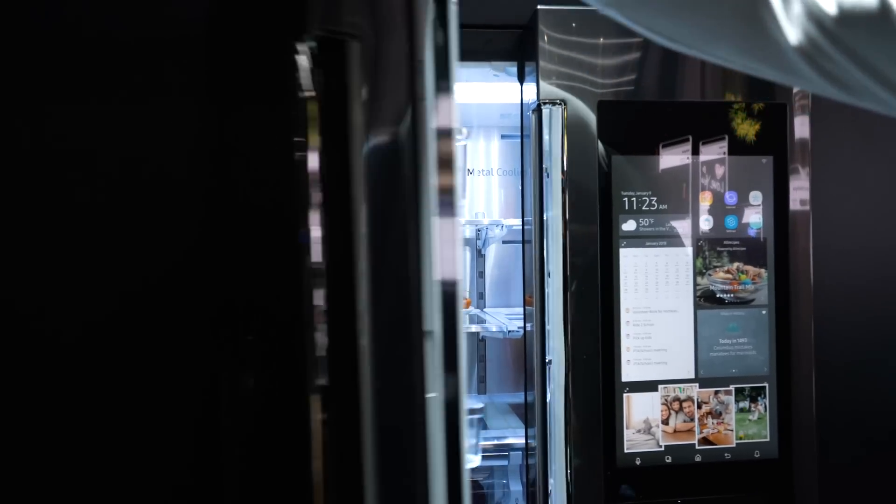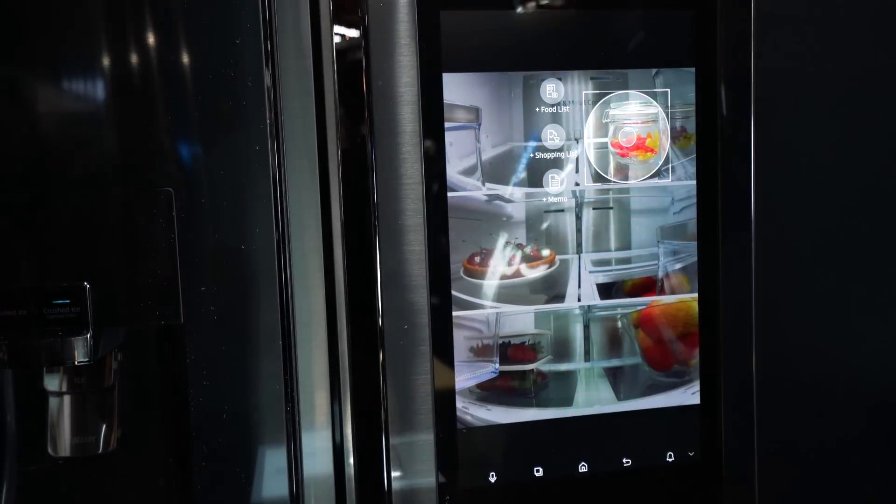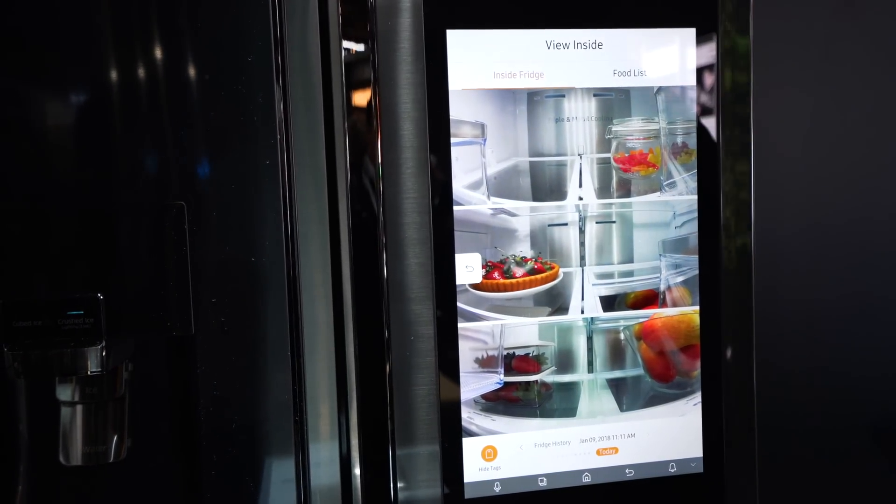For example, we've seen some pretty cool smart fridges. Each area of the fridge is zone controlled, so you can control the temperature of different types of foods, which helps them survive longer and of course is more energy efficient in general.